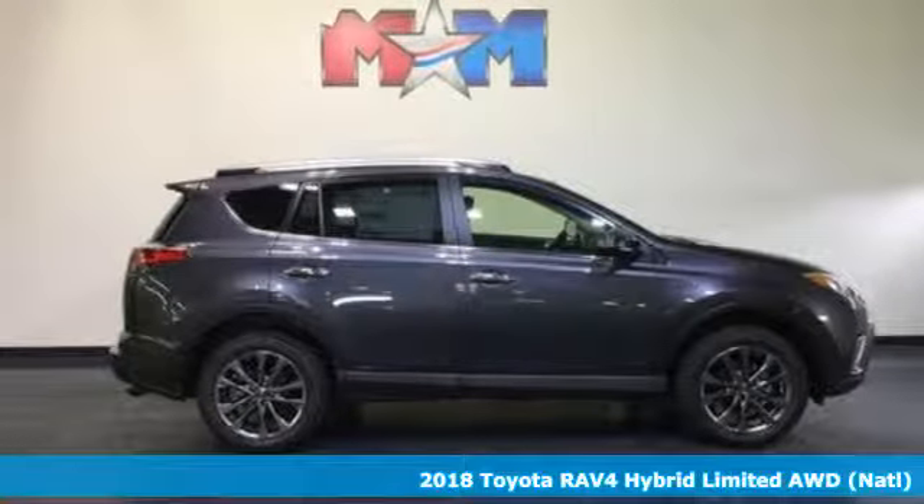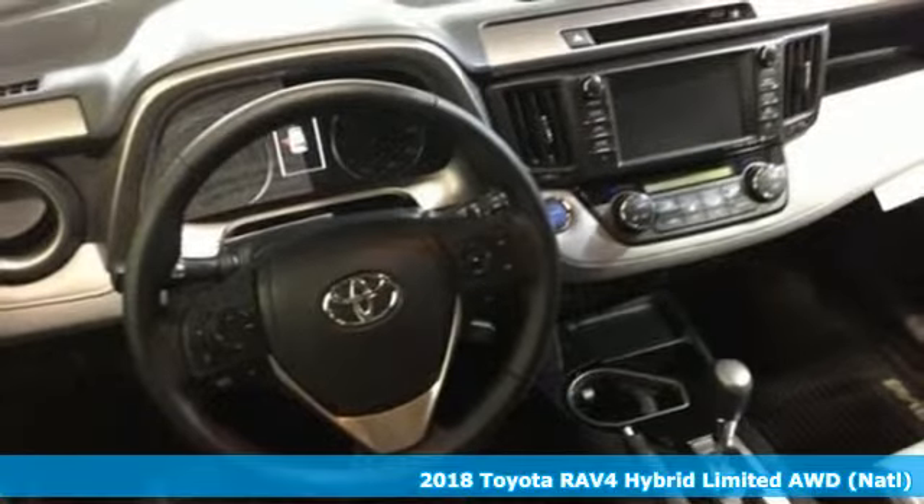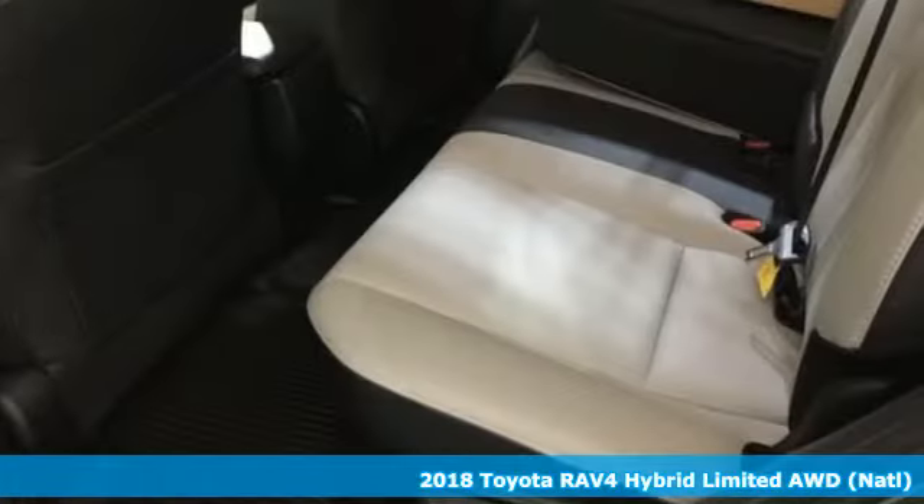It's a 2018 Toyota RAV4. When you're looking for comfort, convenience, and quality, you think Toyota. A great vehicle is comprised of great features, like these.